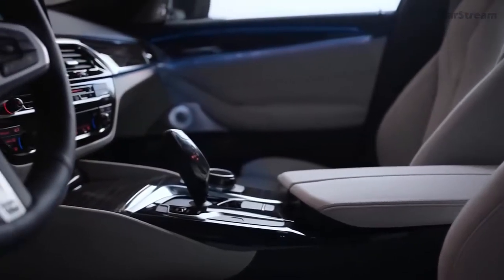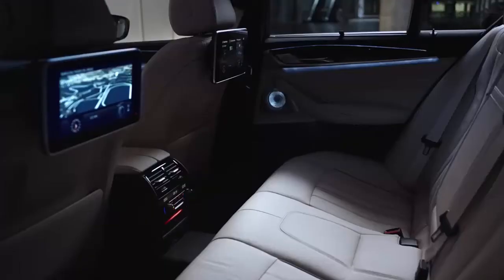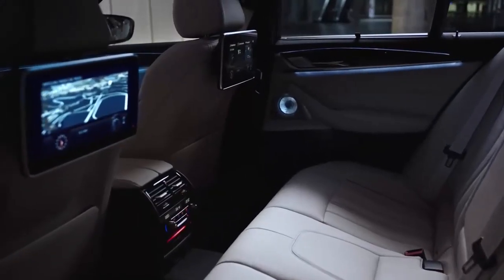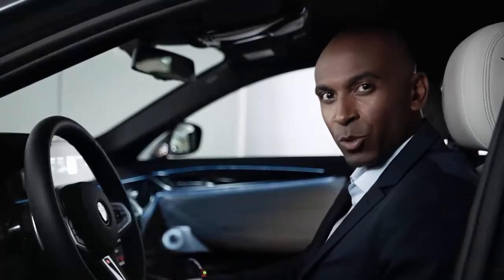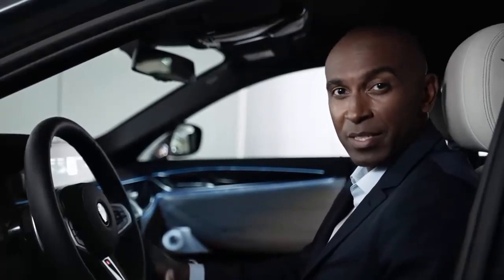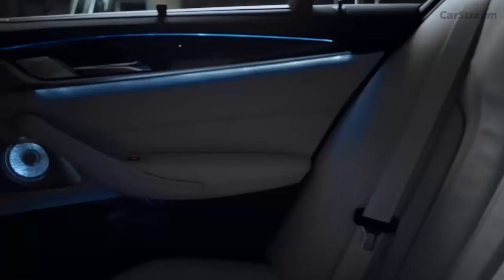In the interior, the ambient light package gives the all-new BMW 5 Series a unique atmosphere and supports the design language of the vehicle. In this atmosphere, it's great to enjoy the excellent sound of the Diamond Sound System by Bowers & Wilkins — something you've never seen or heard before in a commercial car.